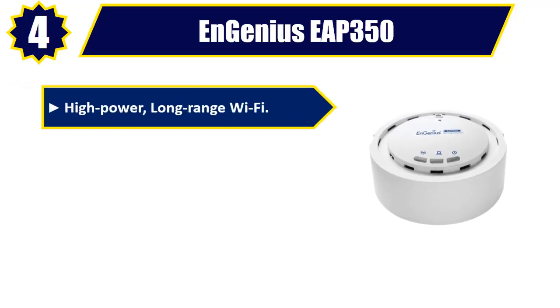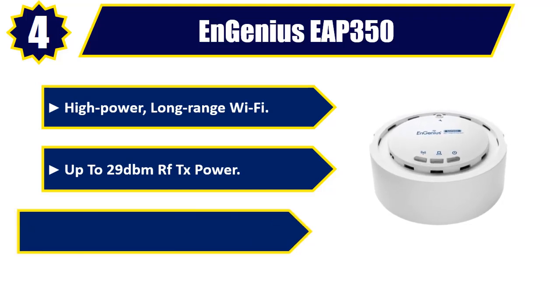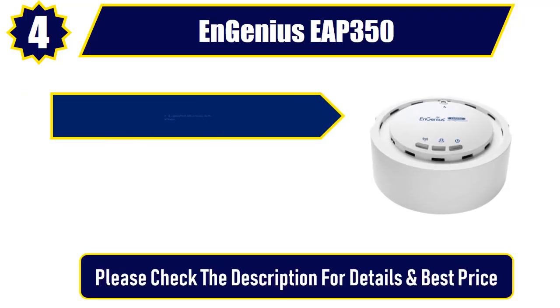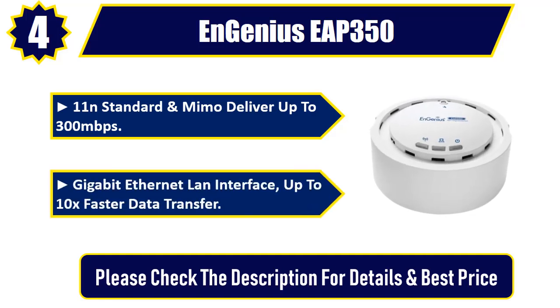Number four: Ngenius TPC AP 350. High-power long-range Wi-Fi with up to 29 dBm RF TX power. Wireless 6x speed over 802.11g/n networks. 802.11n standard and MIMO deliver up to 300 Mbps. Gigabit Ethernet LAN interface for up to 10x faster data transfer. Please check the description for details and best price.